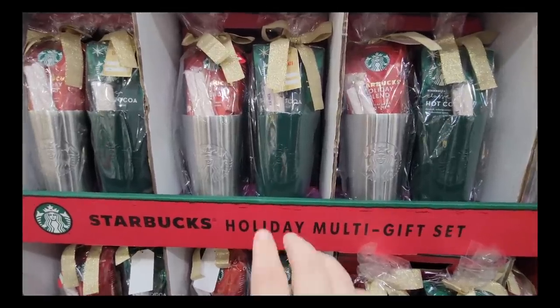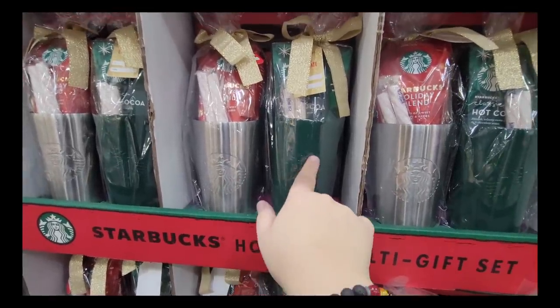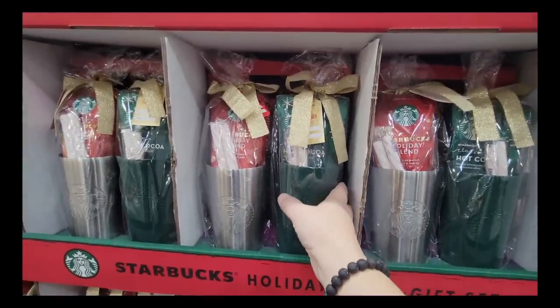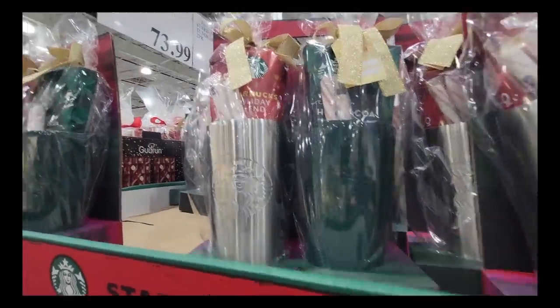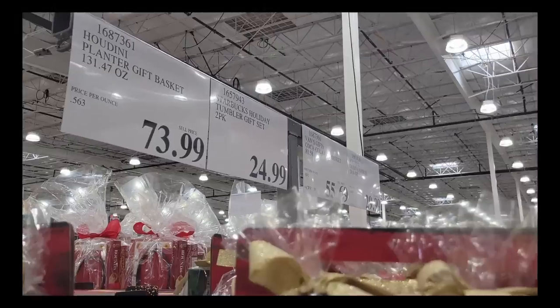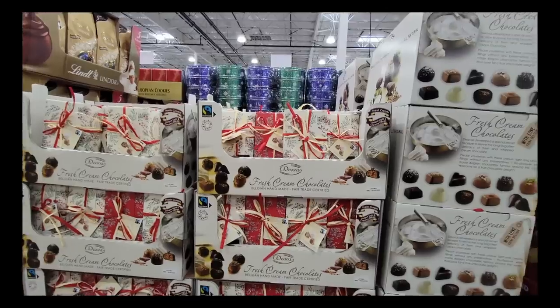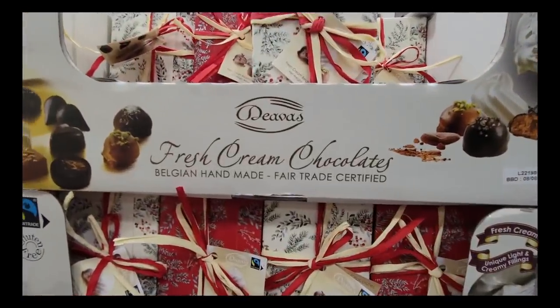We found some more Starbucks sets. Some of the ones we saw in the past were gold and silver — this is a matte green and silver, so there are different ones. These are the same price of $24.99. Not a bad price. They're already ready to give out — they've got the ribbon, the tags, and one has coffee and then one has hot chocolate in it.